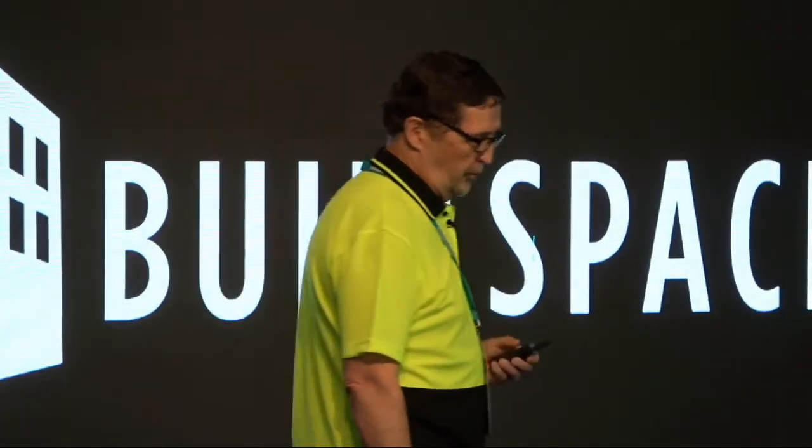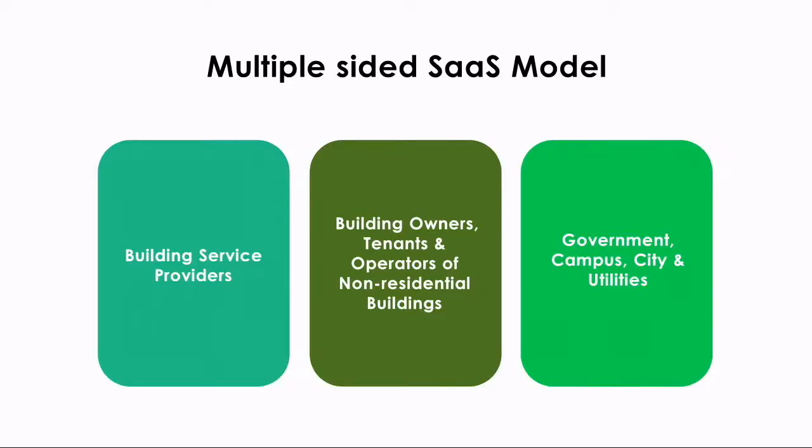Our software platform provides value to many. We have both buyers and sellers of facilities services as our customers — one, two, three, or more revenue streams often from the same building.